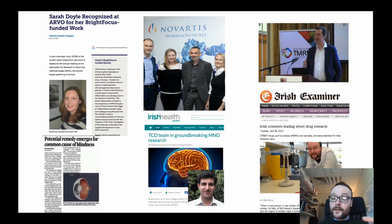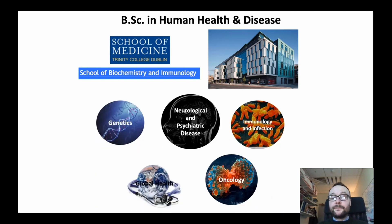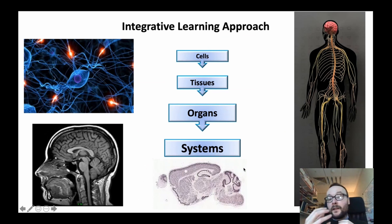The degree is organized and coordinated by research scientists here in Trinity. The BSc is housed between two schools: the School of Biochemistry and Immunology and the School of Medicine. This is a four-year BSc program looking at the human body in normal physiology, in normal healthy conditions, and when things go wrong in disorders and diseases. We're looking at cancer, immunology, neuroscience and psychiatry, genetics and global health, building an understanding of the human body at different levels of complexity: from cells, tissues, organs and the systems level.